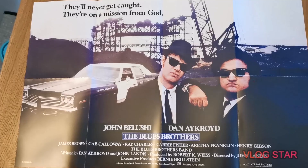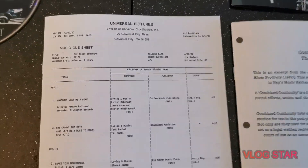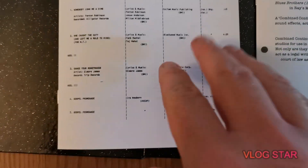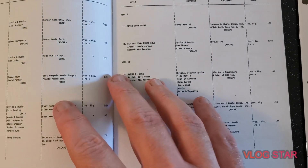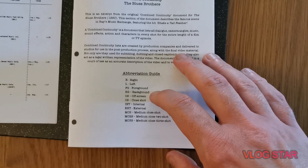Really cool picture — really glad that's been included. Obviously you've got the 4K disc and the Blu-ray disc. We've got some music cue sheets that have been included, which are really cool. If you're a massive fan of this movie, you're going to love this set — you really should give it a go.